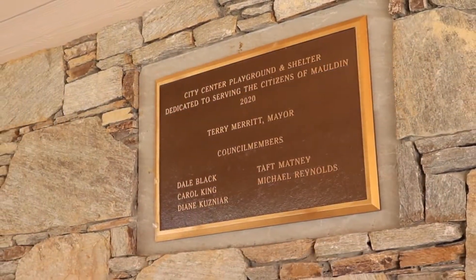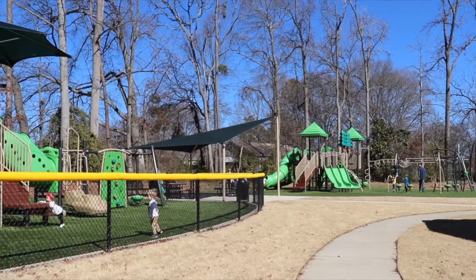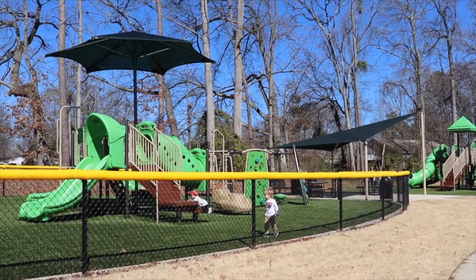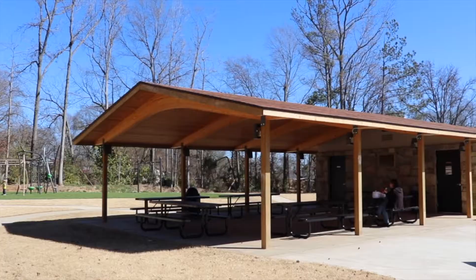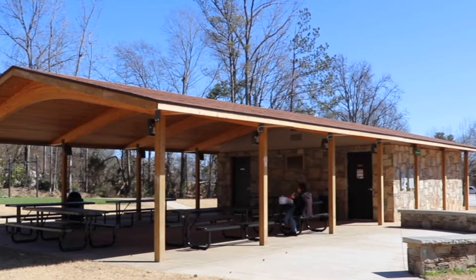Lastly, located adjacent from the Malden Sports Center, we have our new state-of-the-art playground for young kids and toddlers. In addition, two covered shelter areas with restrooms and water fountains.